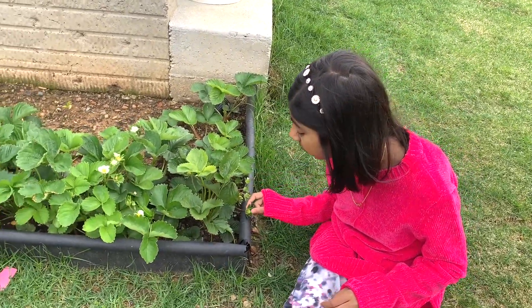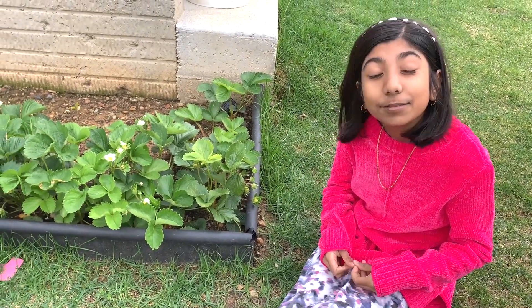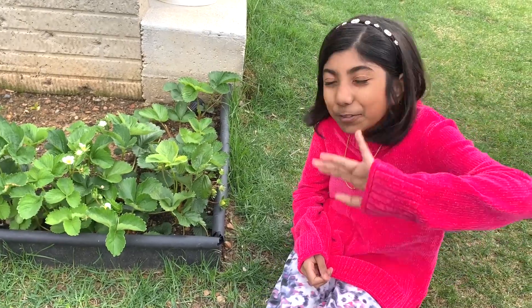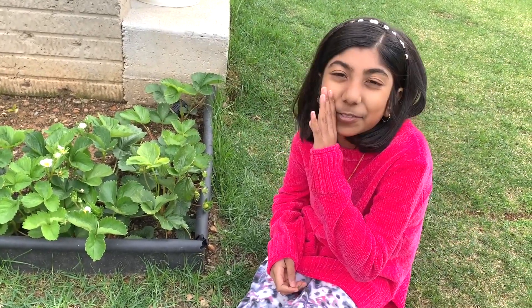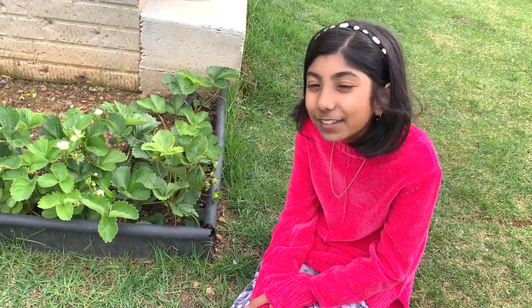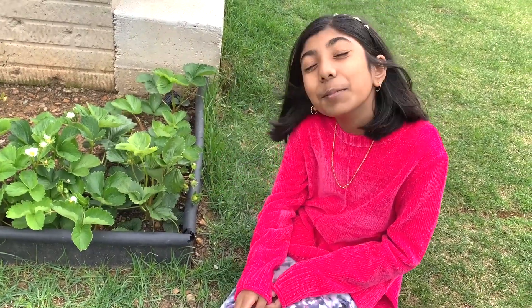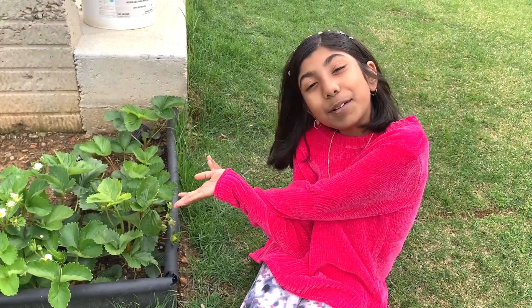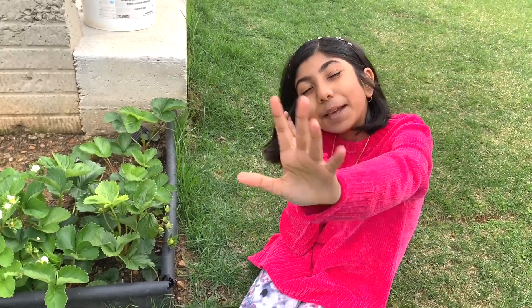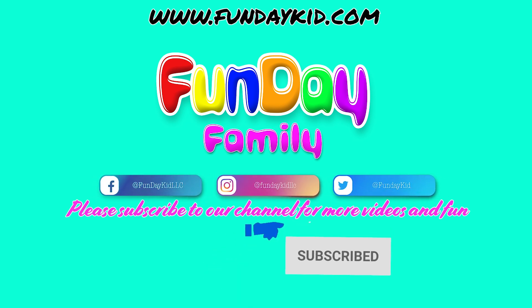Okay guys, I promise I'll show you the strawberries once they're ripe and show you the harvest. Maybe I'll do a video of myself eating them. Anyway, bye! Thank you for watching and being with us today as we took a look at our strawberries. Don't forget to subscribe so that I can keep on growing more strawberries. Thank you for watching — if you want to see more videos, don't forget to subscribe. Bye!